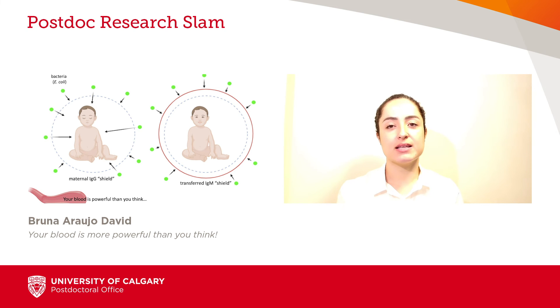Furthermore, this approach has the potential to reduce the use of antibiotics, and help treat many other bacterial and viral infections in babies. As a matter of fact, moms are not only the source of IgM — we all produce IgM as we age. Knowing this, if you could donate blood to prevent neonatal mortality caused by infection, would you?